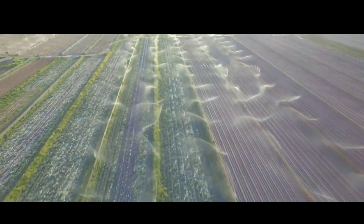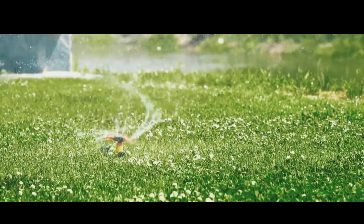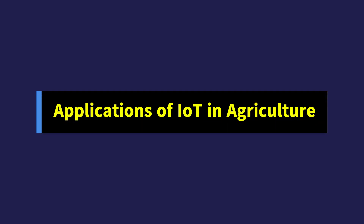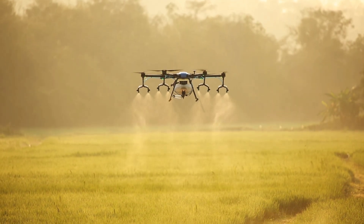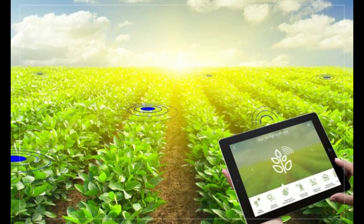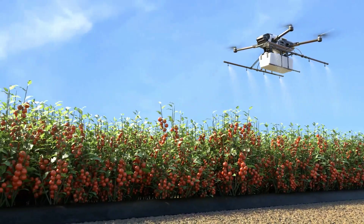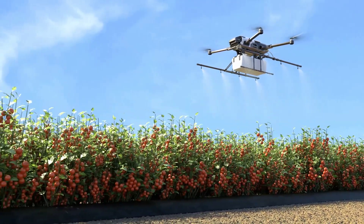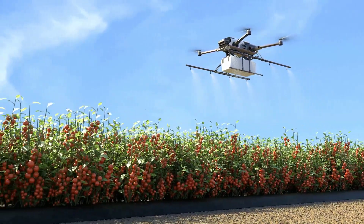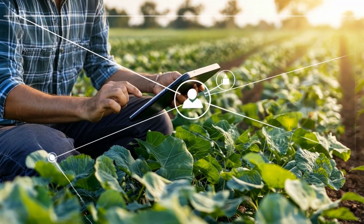But how are these innovations actually being applied on the ground? Let's look at some fascinating applications of IoT in the agricultural field. From precision farming to automated irrigation systems, IoT applications are changing the game. Remote field monitoring helps farmers keep an eye on crop health from their smartphones. Smart irrigation systems ensure water is used efficiently, watering only when needed. And with drones monitoring large areas, farmers can quickly identify and address potential problems.